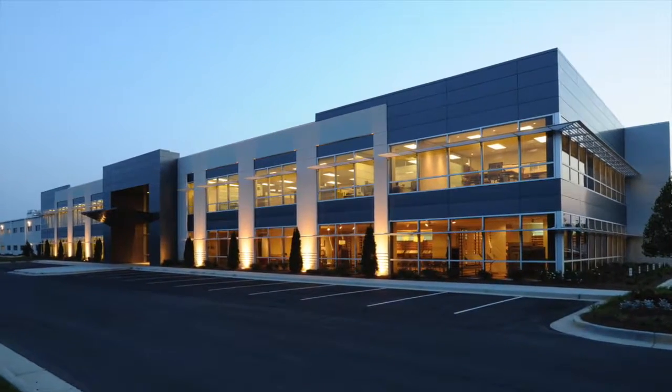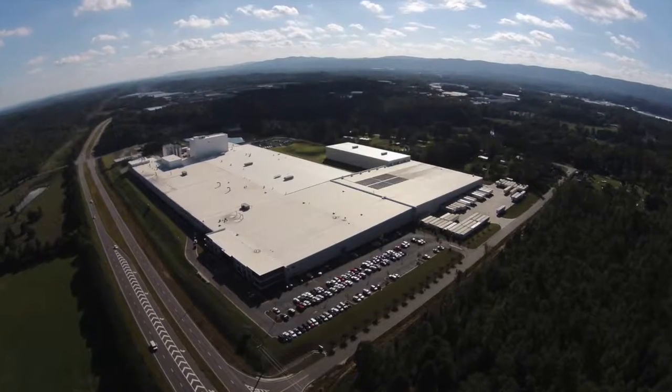IVC's manufacturing facility in Dalton, Georgia is one of the most energy-efficient flooring facilities of its kind.